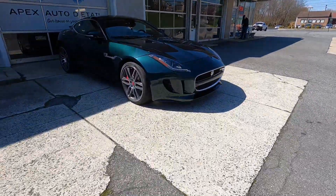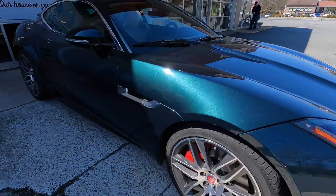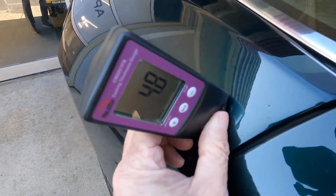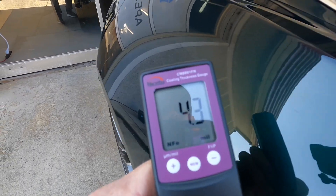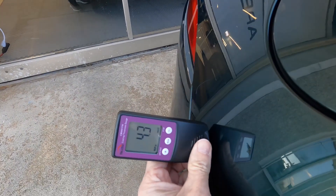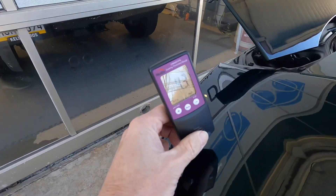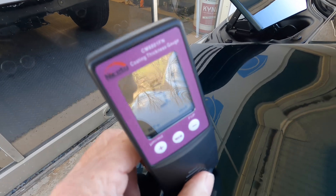Jag — that's easy. Those are mostly all thin and soft. I have one bare panel exposed here, replacing paint protection film on the quarter panel, so I can give you a measurement on this panel. But the clear and the finishes are thin and soft on these as well.